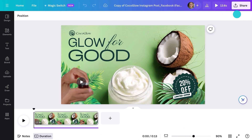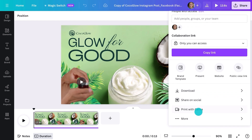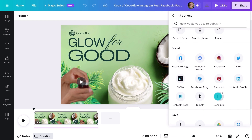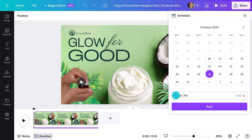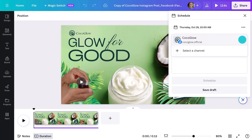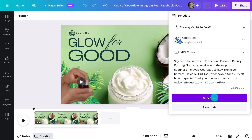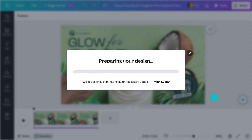Let's use another Pro feature to schedule when these posts are going live: Content Planner. Choose your date and times, write your caption, and Canva will take care of the rest.